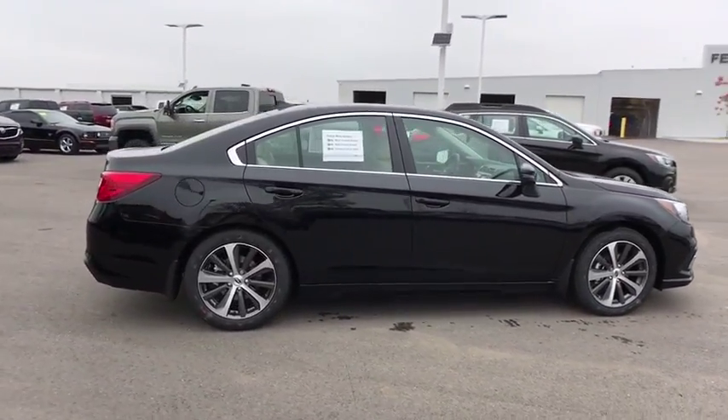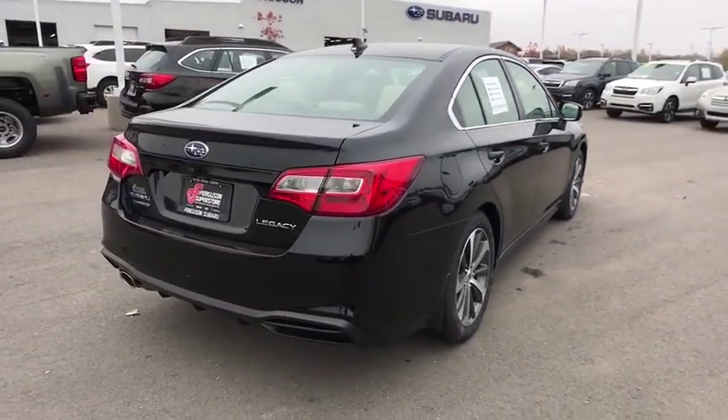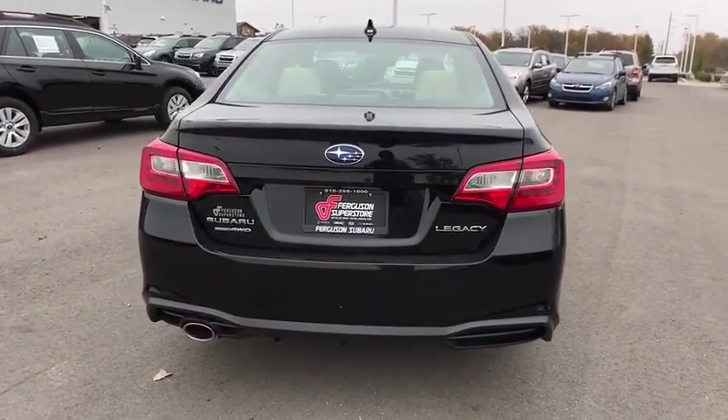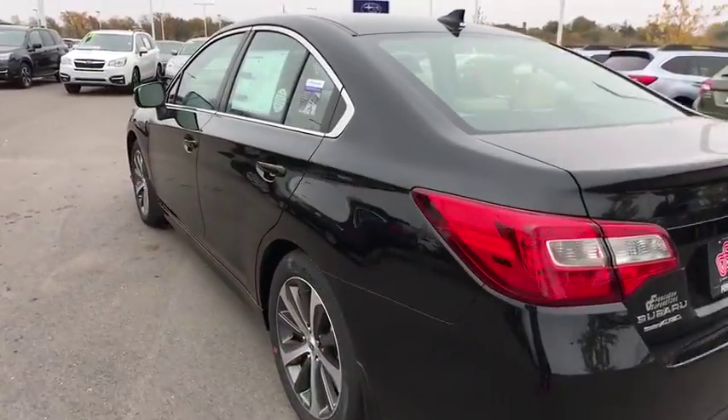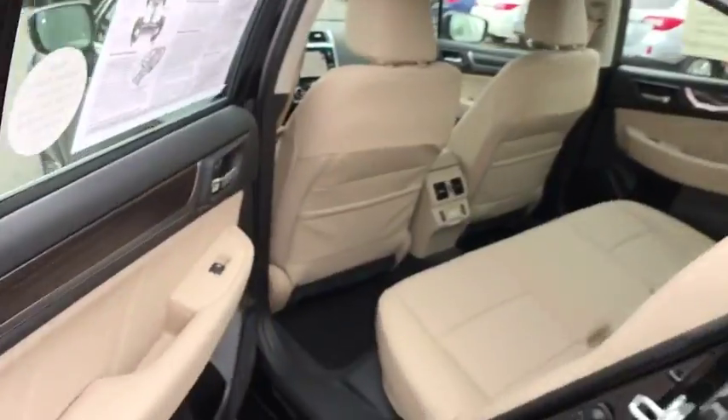Here are some of this vehicle's great options: anti-lock braking system, stability control, traction control, power passenger seat, backup camera, steering wheel audio controls, all-wheel drive, keyless entry, leather-wrapped steering wheel, Bluetooth, power steering.